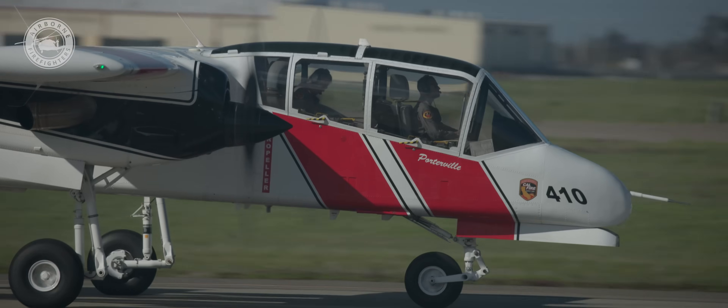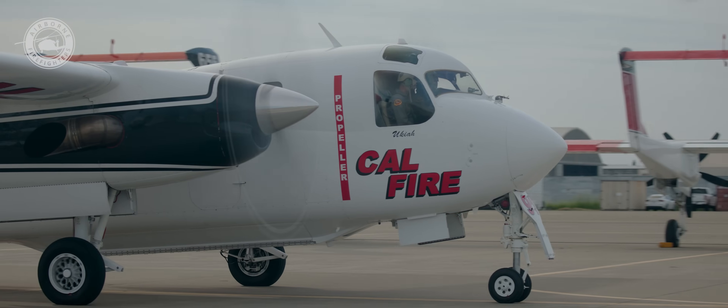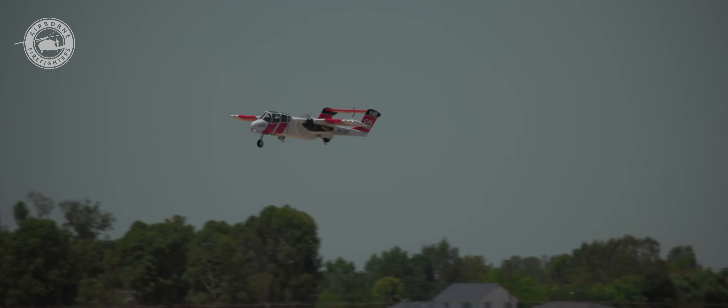We just finished our winter maintenance and right now we're going into our fire season maintenance. All the aircraft are fixed up and ready to go, and they will be going to air attack bases. Here at AMU, we supply all the base mechanics with everything they may need to keep the aircraft in the air fighting fires.